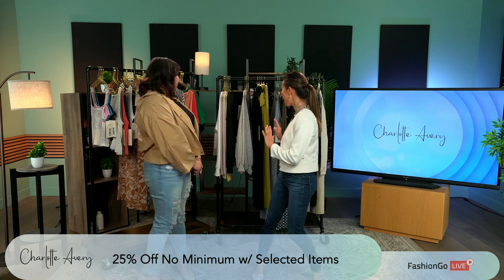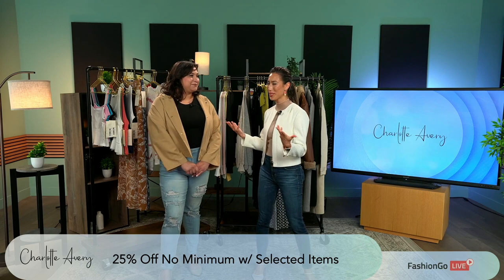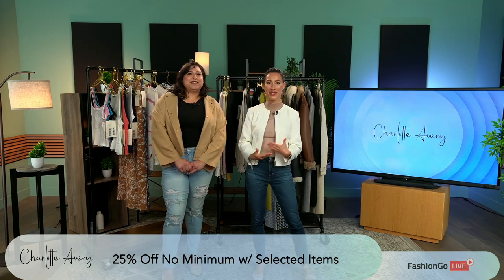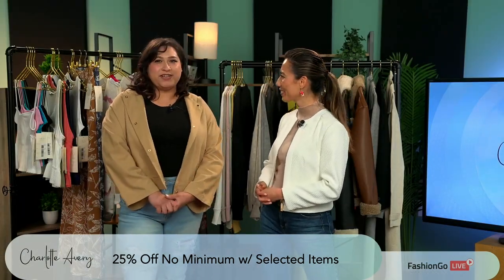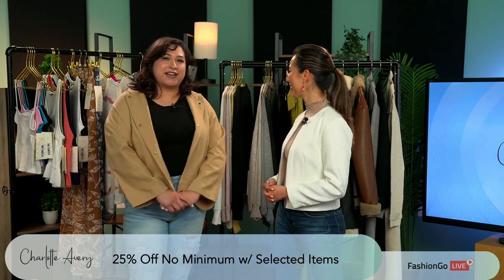I'm seeing a lot of nice colors here, great for this time of the year, the summer and also autumn. But first of all, talk to us a little bit more about Charlotte Avery. What is it? What does it stand for? Where is it from? So Charlotte Avery is an LA-based trendy women's clothing. We specialize in a lot of great basics, a lot of which you're going to see today.